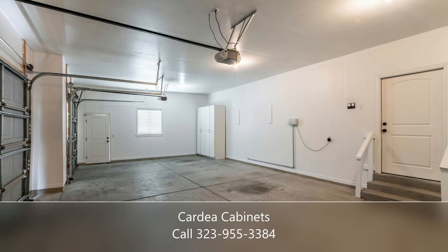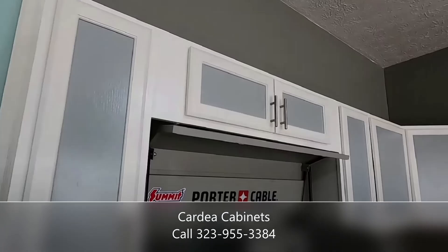Call today to start getting organized and get a free quote. We service the Santa Monica, California area, so give us a call today. Call 323-955-3384 today for a free quote.